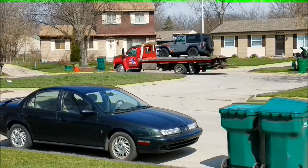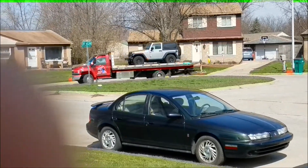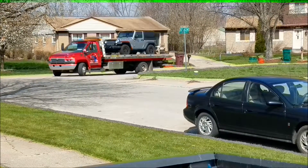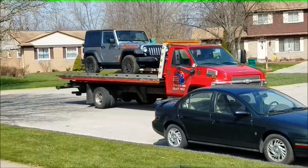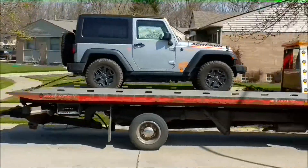Jeepy jeep, goodbye, you will be missed. Kind of sucks. I guess it's true — the adventure begins.